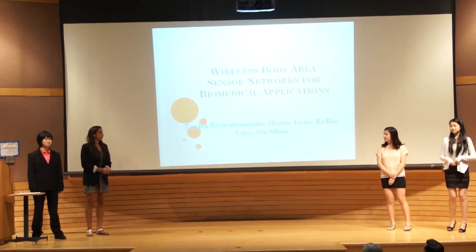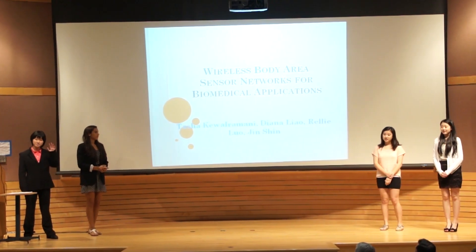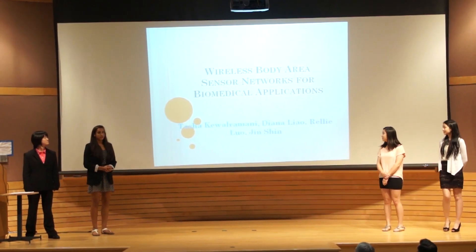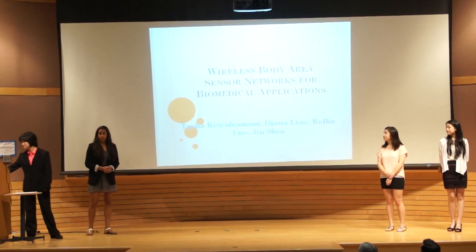Welcome everyone to Rutgers University. My name is Tasha, I'm Diana, I'm Raleigh, I'm Jen, and we will be presenting Wireless Body Area Sensor Networks for Biomedical Applications.